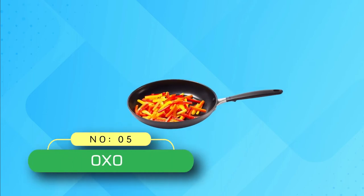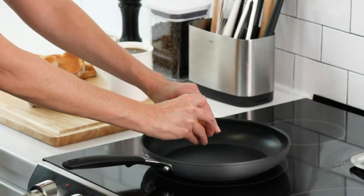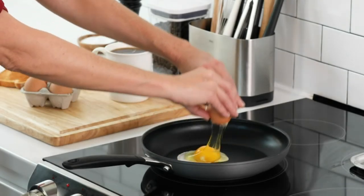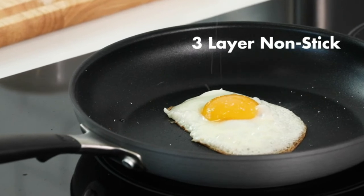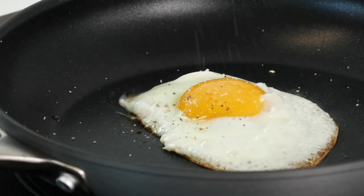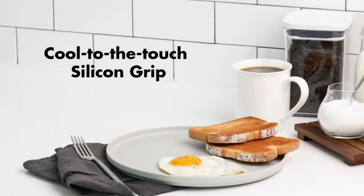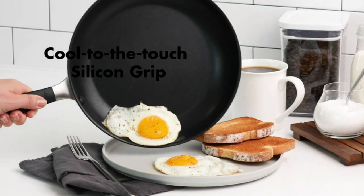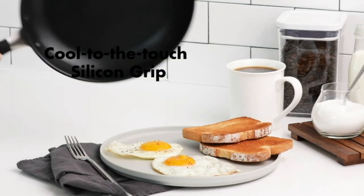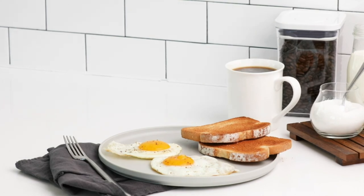5. OXO Non-Stick Frying Pan. The 10-inch OXO Good Grips Non-Stick Frying Pan is a must-have pan that's perfect for everything from sautéing veggies to frying chicken. The pan features a three-layer, German-engineered non-stick coating that provides effortless performance while using less oil and delivers quick and easy cleanup. The pan's scratch-resistant, hard-anodized body heats faster and more evenly than traditional aluminum, and the silicone-wrapped stainless steel handle helps keep cooking comfortable.